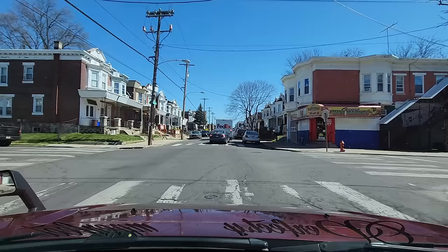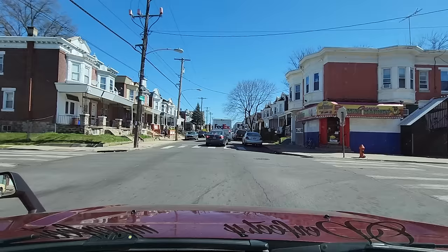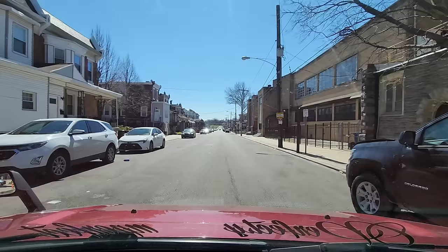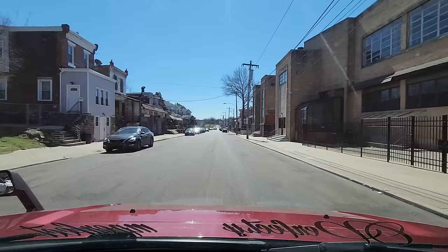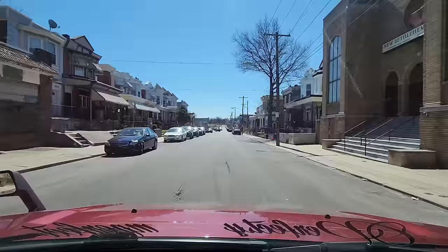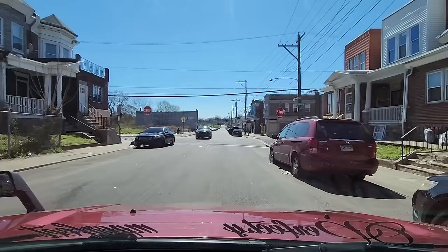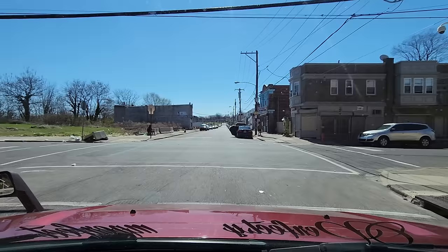I'm gonna take this right-hand turn. We're gonna go around the block and try to come down Warnock Street. We're approaching Loudoun Street — the 1000 block of Loudoun Street. We're gonna make this left-hand turn in the Logan neighborhood.